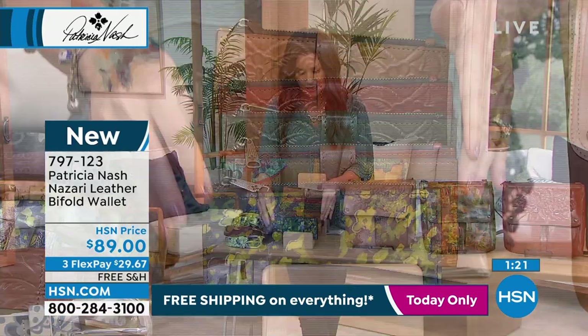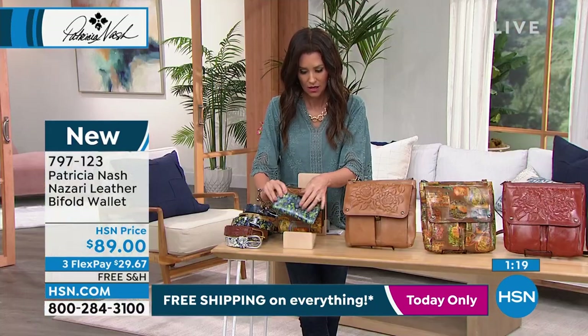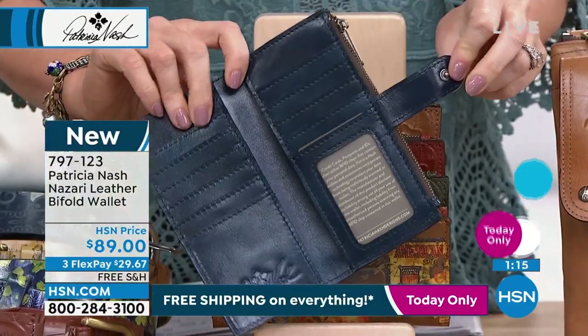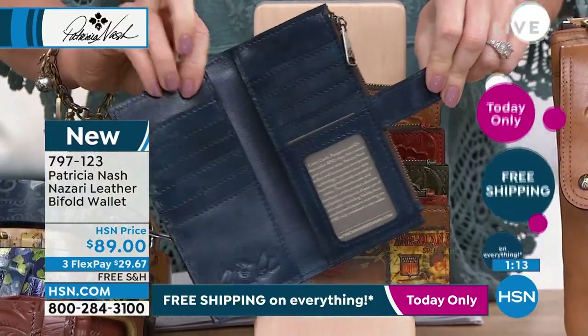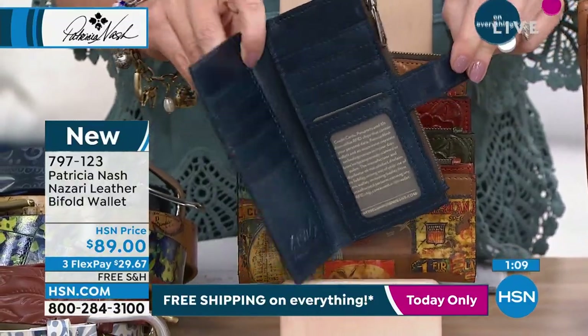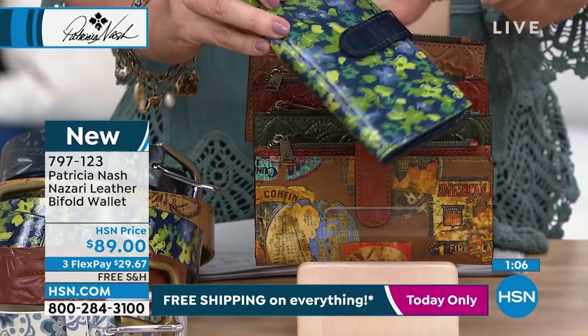That's a great idea. This is such an amazing wallet. It's very lightweight, but all genuine leather. You'll never lose your gift cards or store cards — it's going to be perfect.